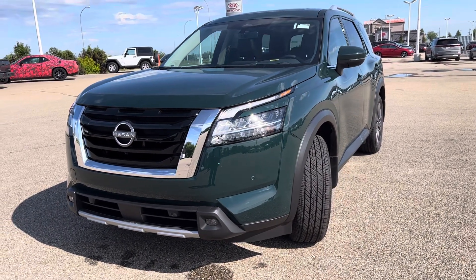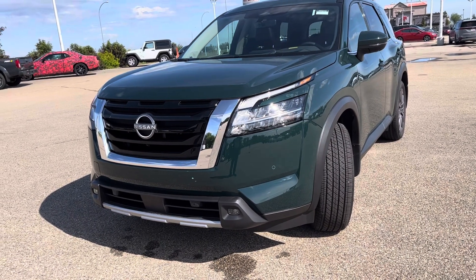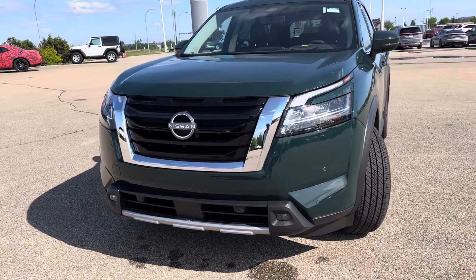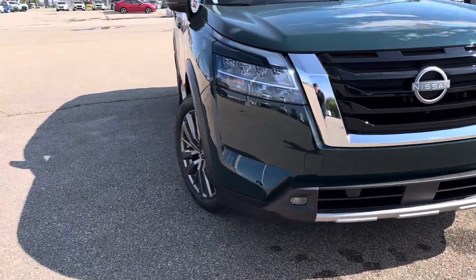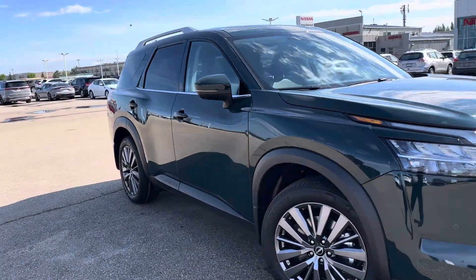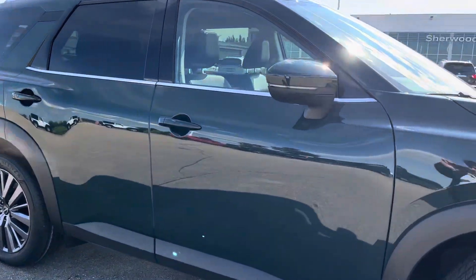Hi, good morning. This is Sachin here from Shibur Nissan. I will just share a quick video for the 2023 Pathfinder SL in premium green color. Here's a nice front view with LED lights, fog lights, nice 20-inch alloy wheels, and LED indicators on your side view mirrors.